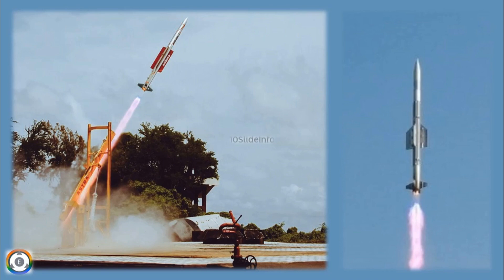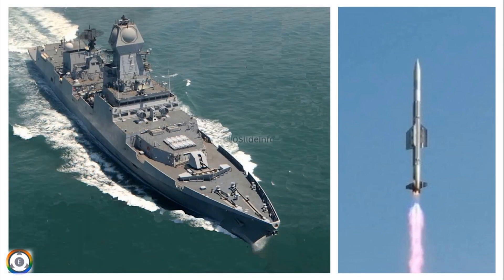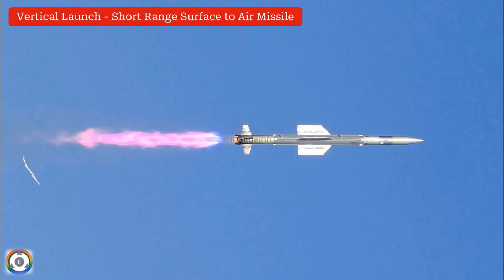That was a brief update on the Indian Navy's plan to equip their frontline warships with the indigenously developed quick-reaction Vertical Launch Short-Range Surface-to-Air Missile. Thanks for watching. Stay tuned to 10 Slide Info for more defense and aviation-related updates.